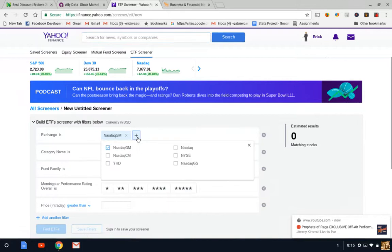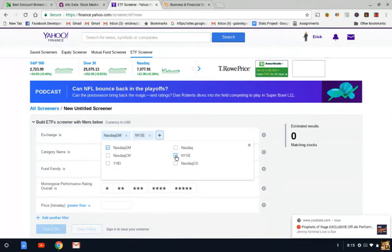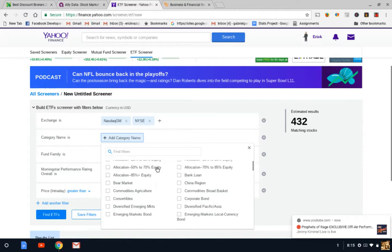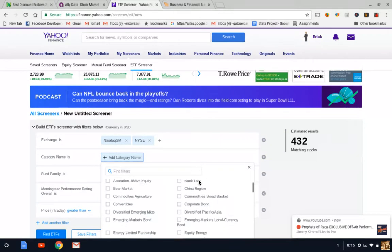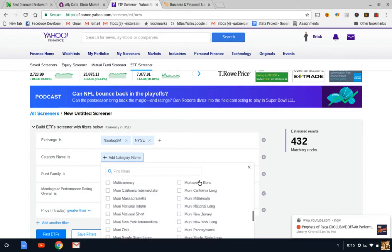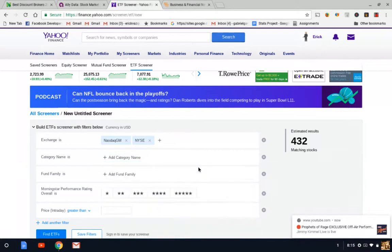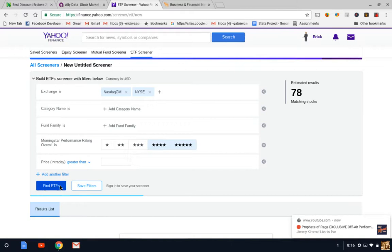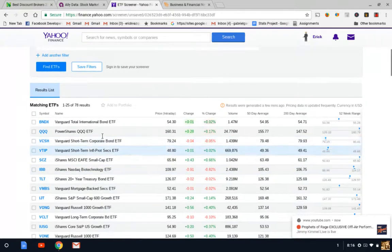We're going to add the New York Stock Exchange and look at the category options — there are different types of ETFs like emerging markets and equity energies. Let's go ahead and filter by Morningstar performance between four and five stars, since you want the best performing ETFs. Now let's click 'Find ETFs' and see what comes up — the best performing ETFs within these exchanges. There we go, let's take a look at what we've got.